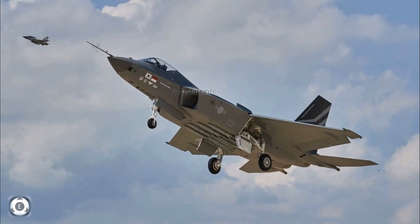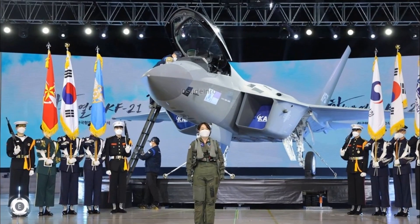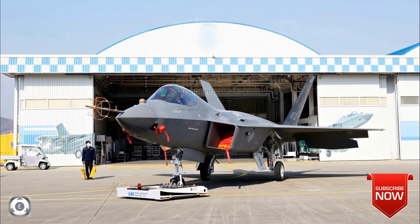As per defence sources, these prototypes will conduct more than 2,000 test flights from now until 2026, when mass production and deployment will begin. The Korean Air Force considers deploying 120 KF-21s by 2032 tentatively. Once operational, the KF-21 is expected to be equipped with a range of air-to-air and air-to-surface missiles, and possibly even air-launched cruise missiles.